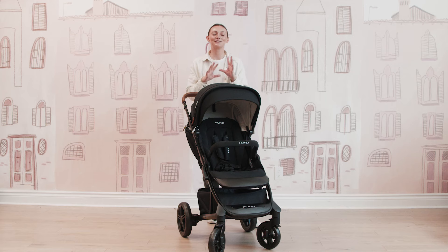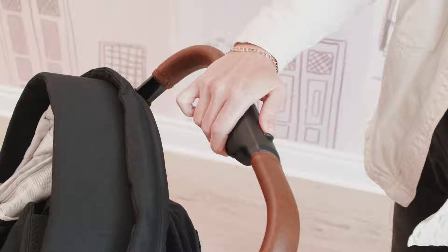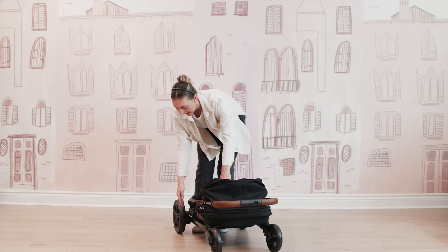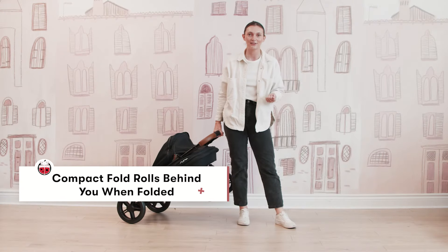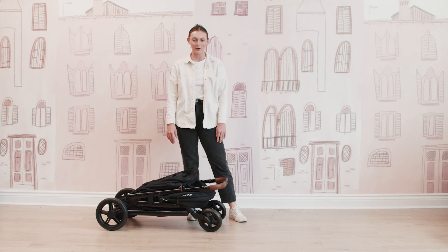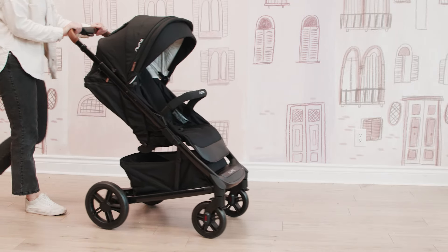The fold on the Tavo is so simple — it is one-handed and absolutely great. You are just going to pull the canopy back, and then there are two buttons on the top of the handlebar: one that you're going to push to the left, and then a button just under the Nuna branding that you're going to press. Bring the entire stroller forward, and then you have an optional lock off. You can lock the stroller and then take the handlebar and trolley the stroller around kind of like a piece of luggage. It also has a really nice compact flat fold, so you can definitely take advantage of those traveling moments. Then to bring it back up, you're just going to lift off the lock and you are ready to stroll again — a really nice, easy fold and unfold.